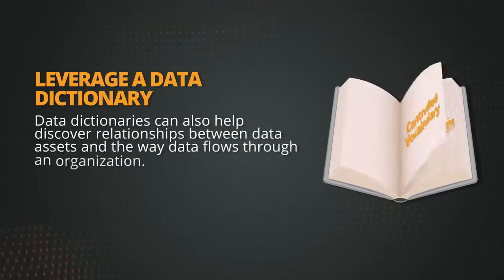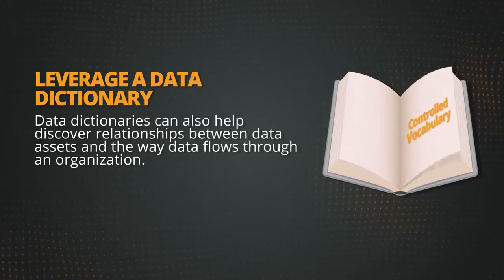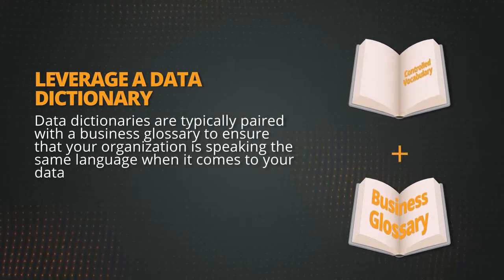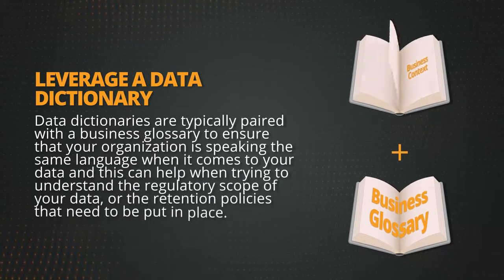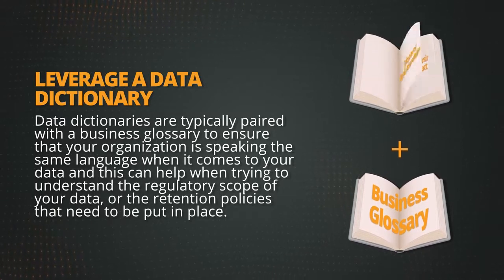Data dictionaries can also help discover relationships between data assets and the way data flows through an organisation. Data dictionaries are typically paired with a business glossary to ensure that your organisation is speaking the same language when it comes to your data, and this can help when trying to understand the regulatory scope of your data or the retention policies that need to be put in place.